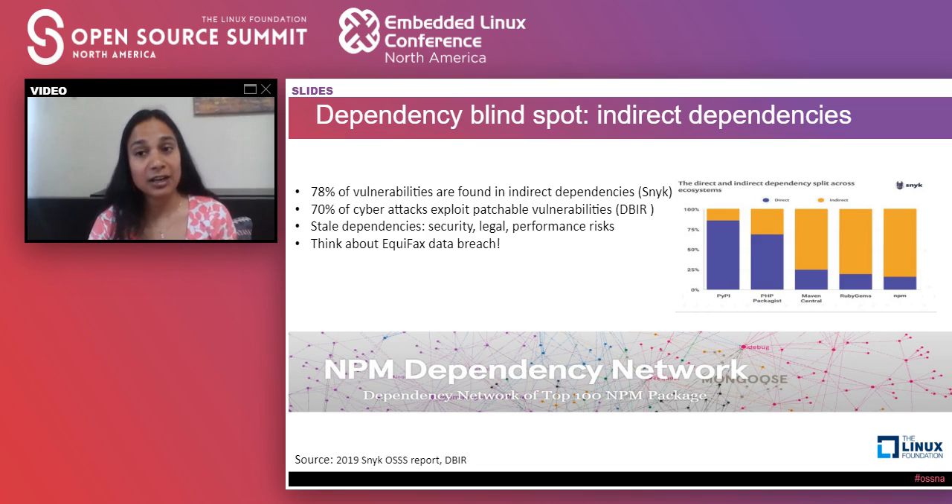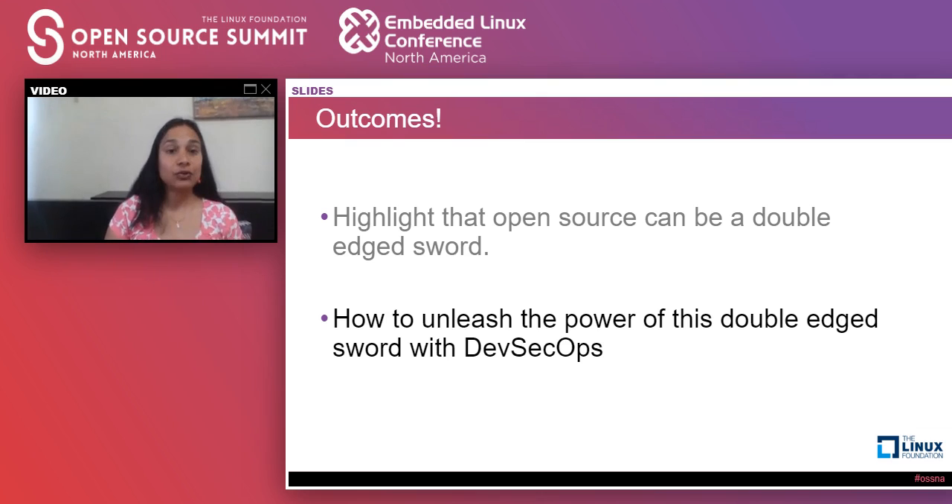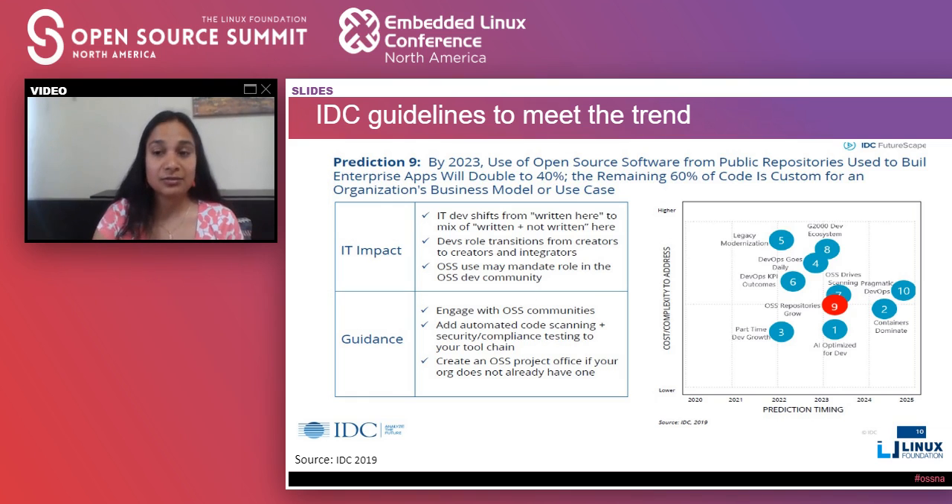This is the crux of the problem — and that's why I say that open source is a double-edged sword. It has a lot of power to accelerate your application development, but at the same time you have to be really aware about the security risks. We do recognize that the benefits still outweigh the risks, and that is why we continue to see the growth of open source. The important thing is to be prudent and manage the risks carefully and proactively.